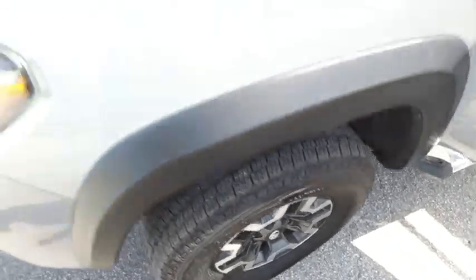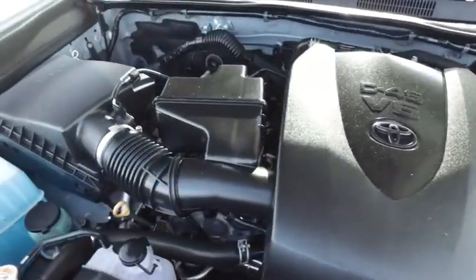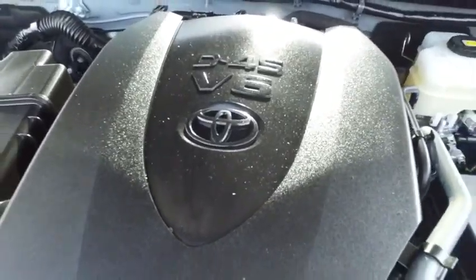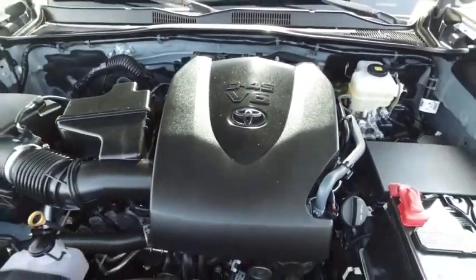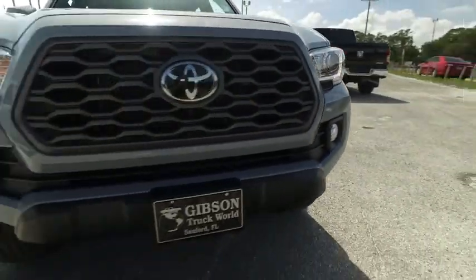Check out those beautiful alloy wheels. Look at this beautiful engine — super duper clean, no signs of oxidation. We'll be pumping out major horsepower with that V6 Toyota muscle to make you hustle. Gibson Truck World — we are the king of trucks.